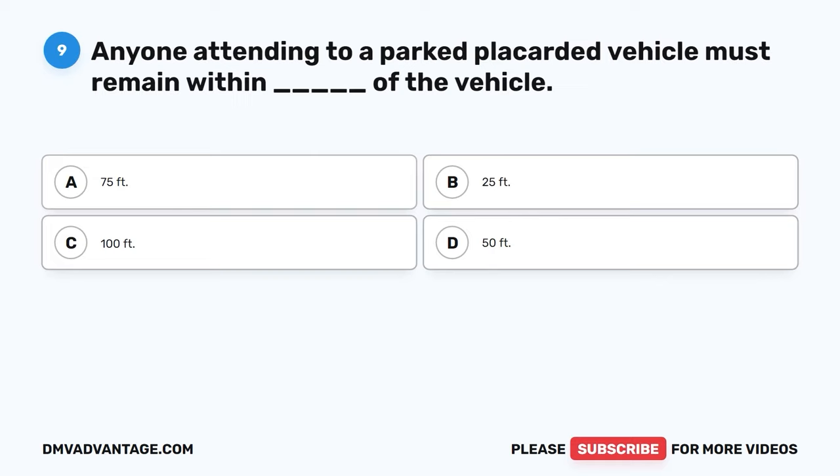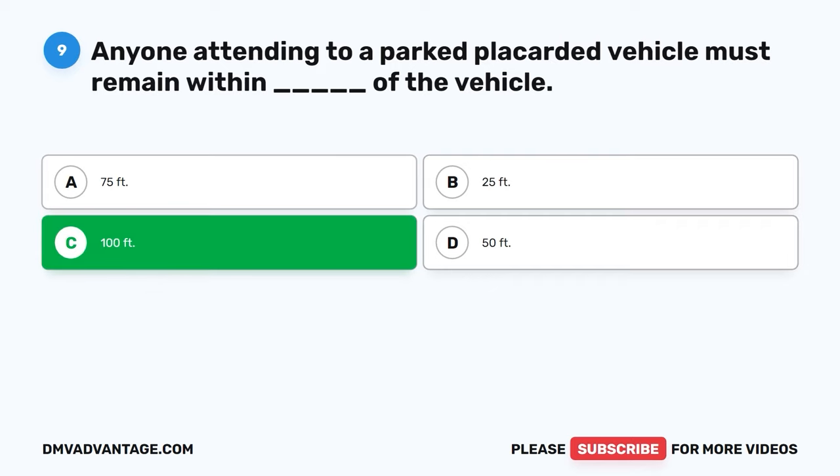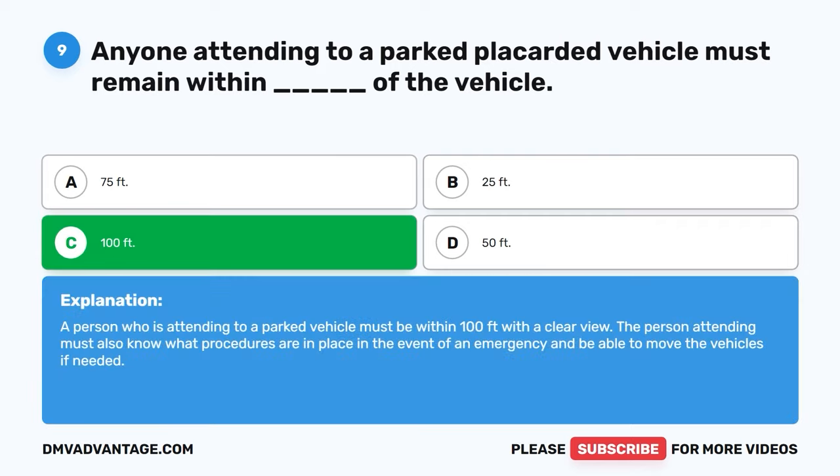Question nine. Anyone attending to a parked placarded vehicle must remain within blank of the vehicle. A. Seventy-five feet. B. Twenty-five feet. C. One hundred feet. D. Fifty feet. The correct answer is C, one hundred feet. A person who is attending to a parked vehicle must be within one hundred feet with a clear view. The person attending must also know what procedures are in place in the event of an emergency and be able to move the vehicles if needed.